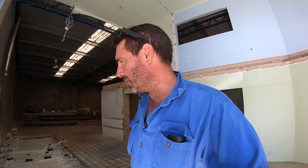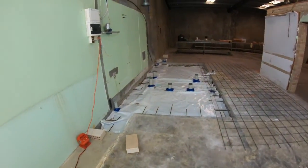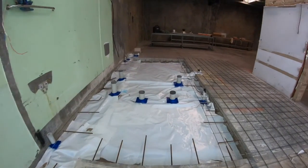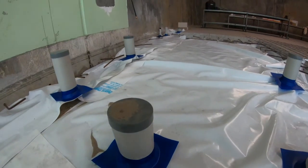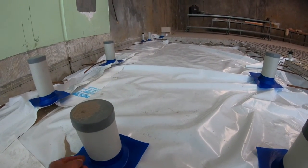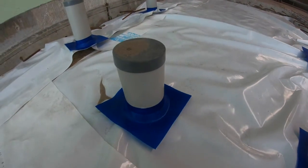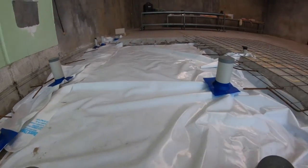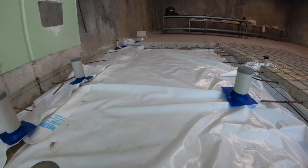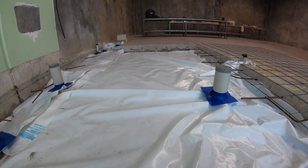G'day guys, how are you going? Just opened up the warehouse. We've got the concrete coming today. We've had the white ant guys come and do their treatment. They've put this white plastic down and these bits of plastic around it — apparently the termites can't get up through it. I was going to put black plastic down, but obviously this works as a membrane.